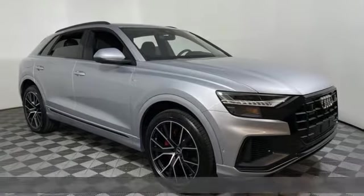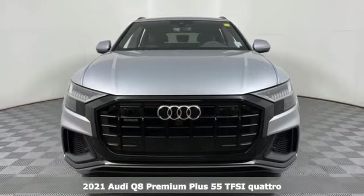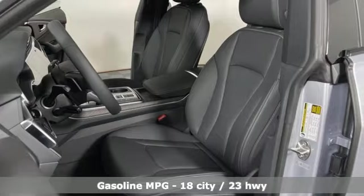It's the new 2021 Audi Q8. If what you need is aggressive good looks, versatility for everyday driving, and high-performance fun, the Q8 has it all in one package.